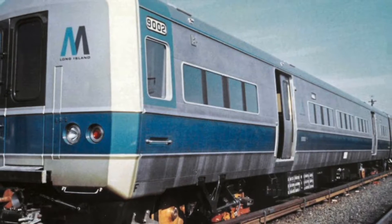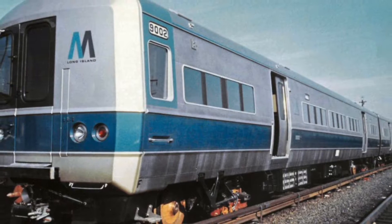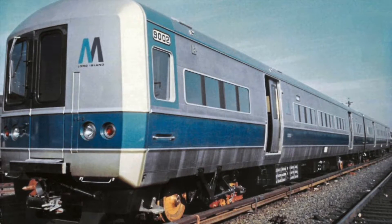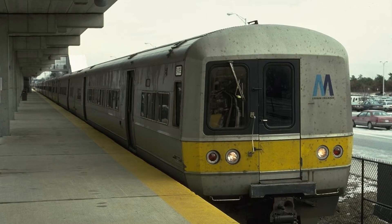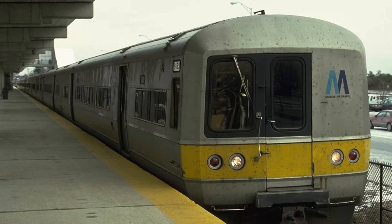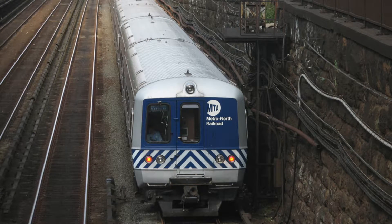The railroad would order a new car design called the Metropolitans from Bud. These cars would be air-conditioned, only accommodate high-level boarding platforms, support automatic train operation, and have a top speed of 100 miles per hour. The Metropolitans ushered in a new era of commuting in the New York City area.